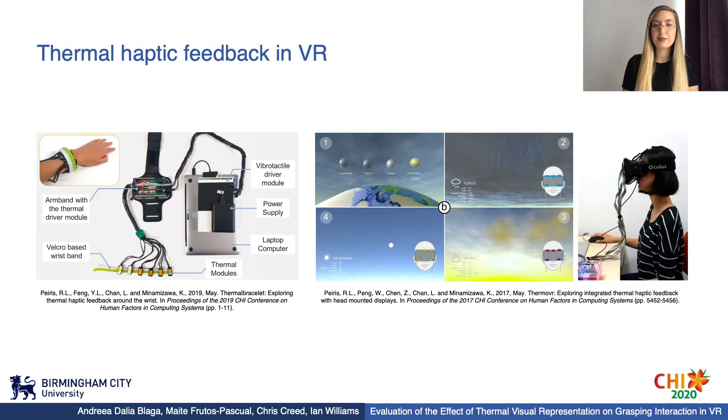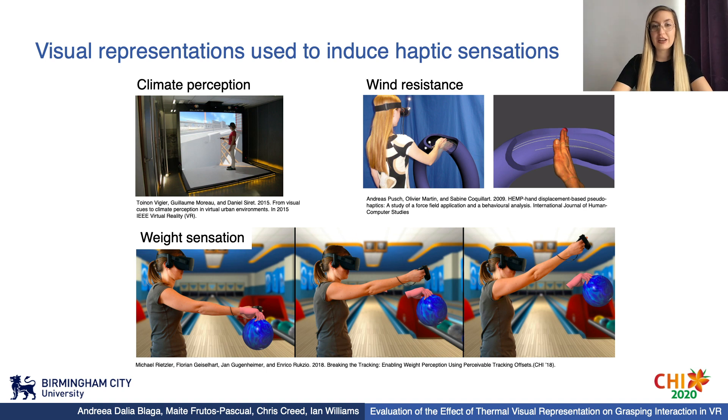Thermal haptic feedback has been used before to supplement immersive environments, with recent studies applying it in different configurations such as thermal bracelets or directly onto the user's face. However, while multi-sensory feedback has proved to generate high levels of fidelity in VR, providing haptic feedback generally requires complex hardware while still being limited. As an alternative, researchers rely on the concept of kinesthetic visual capture to efficiently deceive user experience through visual cues in the environment. For example, visual cues such as sky, sun, and shadows have been used to suggest climate and thermal impressions in VR. Moreover, perceivable tracking offsets of the virtual hand were used to induce weight, nudging the user to lift the arm higher to perceive some form of additional exertion.